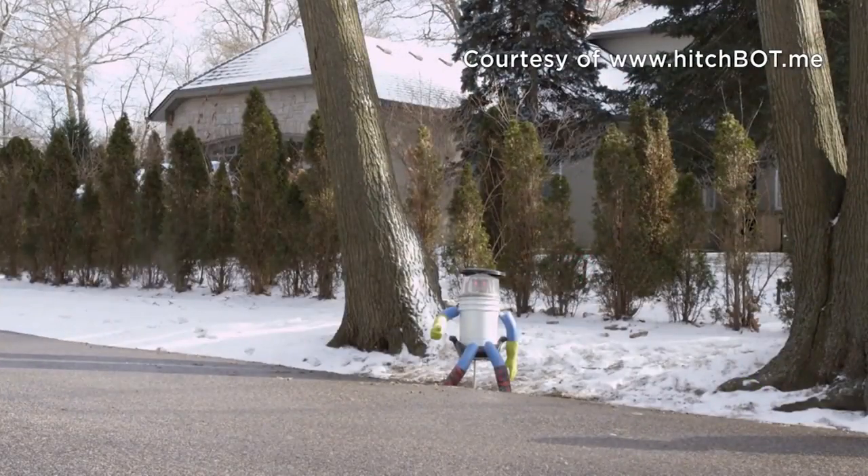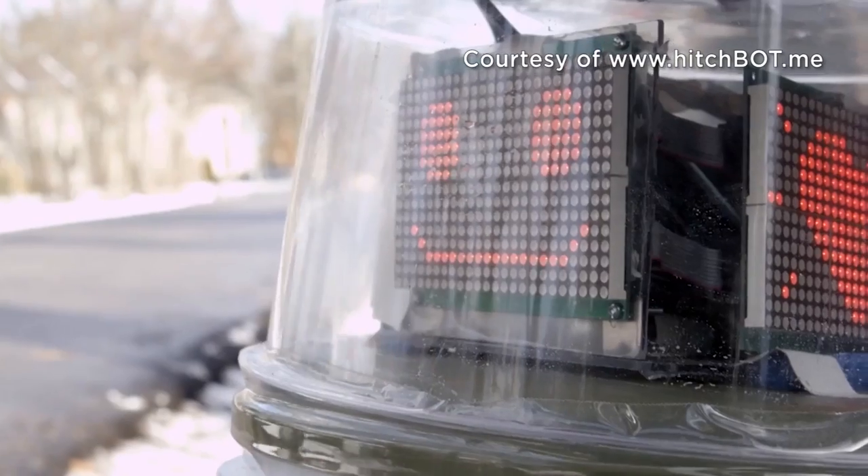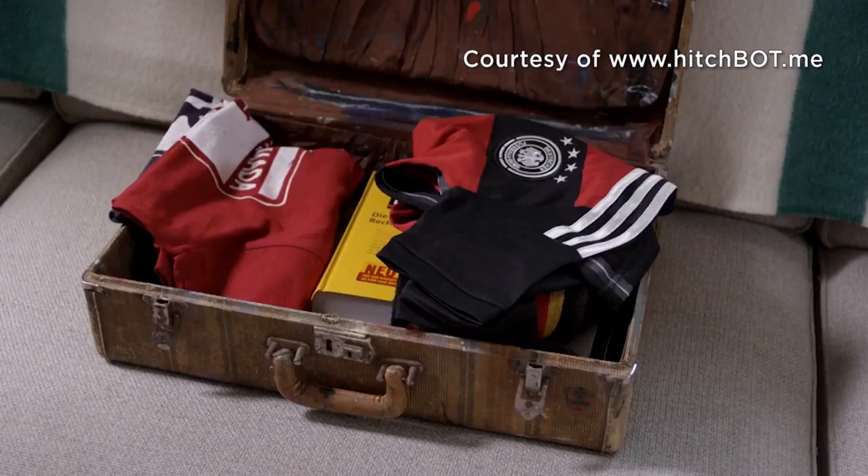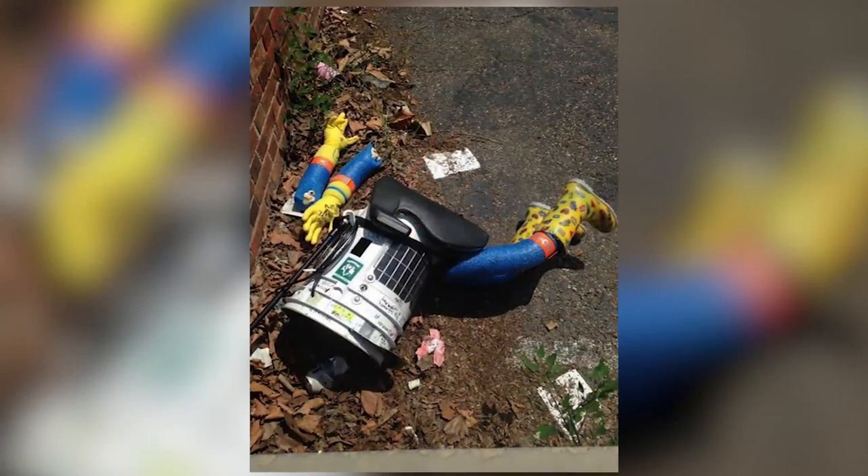Wasn't Hitchbot destroyed? Well, Hitchbot was destroyed, but not this Hitchbot. This is the original Canadian Hitchbot that hitchhiked across Canada in 2014 successfully. After the trip they retired Hitchbot, and another one was built that hitchhiked Germany successfully and then was destroyed in Philadelphia.